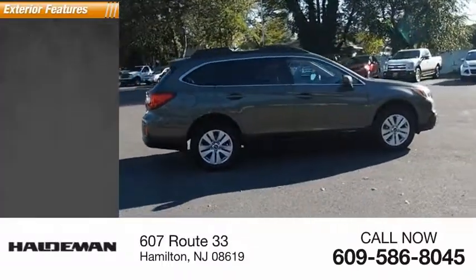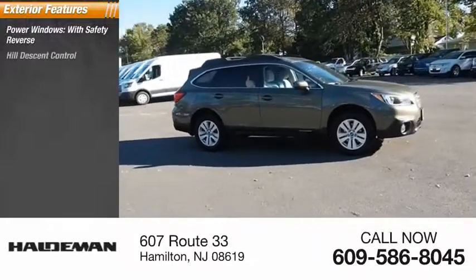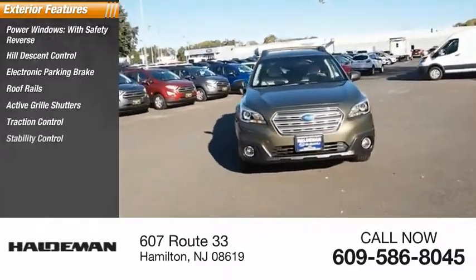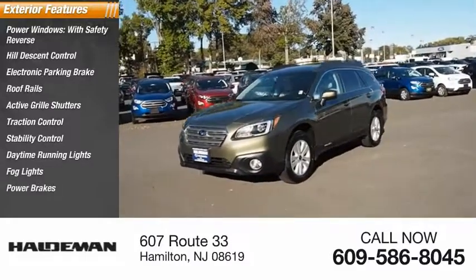Here are some of this vehicle's great options: power windows with safety reverse, hill descent control, electronic parking brake, roof rails, active grille shutters, traction control, stability control, daytime running lights, fog lights, and power brakes.